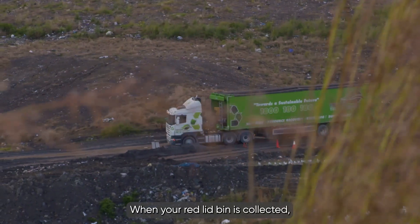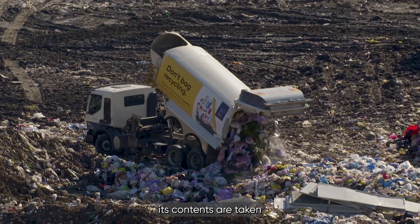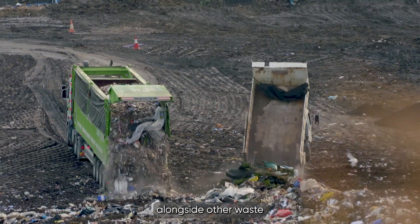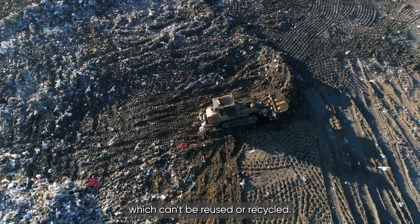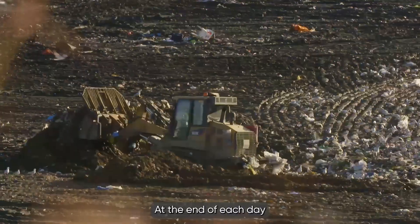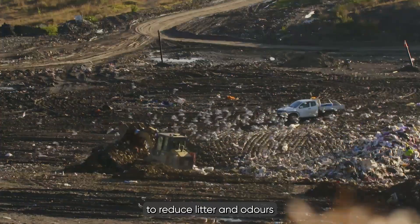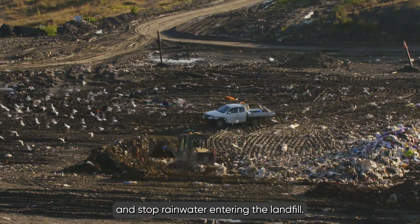When your red lid bin is collected, its contents are taken to Summerhill Waste Management Centre, where it's buried in the landfill alongside other waste which can't be reused or recycled. At the end of each day, the landfill is covered with a layer of soil to reduce litter and odours and stop rainwater entering the landfill.